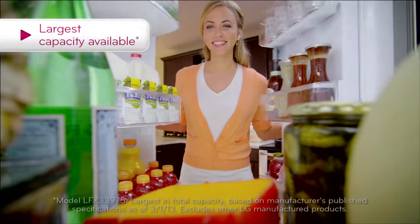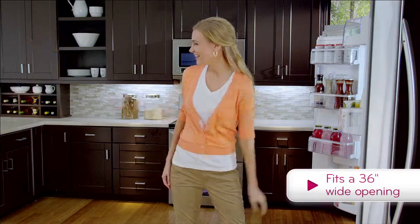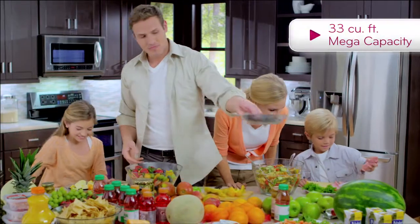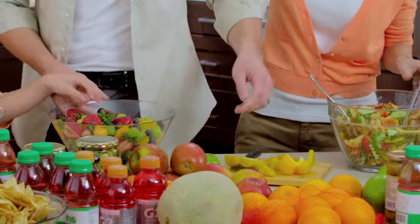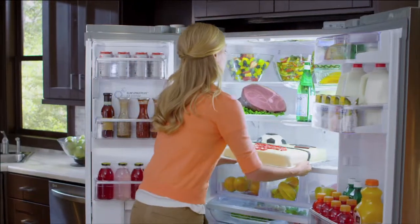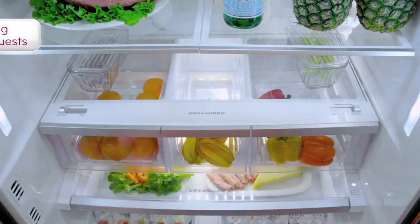LG's Mega Capacity Refrigerator has the largest capacity available, while still fitting into the space of a regular refrigerator. And with 33 cubic feet, entertaining has never been easier. From mountains of hors d'oeuvres to perfect party cakes, you can count on room for it all, even if you can't count on your guest list.